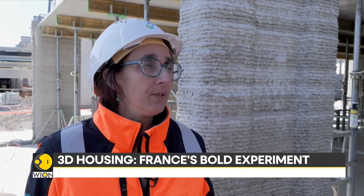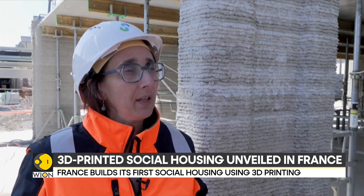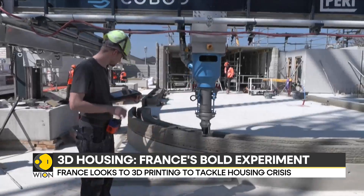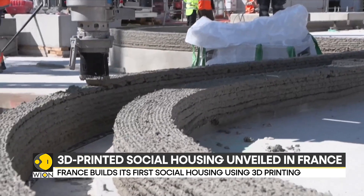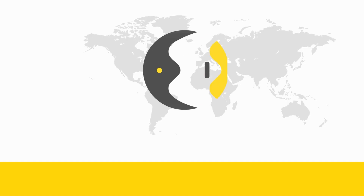Here on this site, we are saving 10% in materials, thanks to the freedom of design allowed by 3D, with rounded shapes and all that can be done with low-carbon concretes. The hope is that such constructions, which are quicker to build than traditional buildings and use less concrete, could become a factor in solving housing shortages around the world.